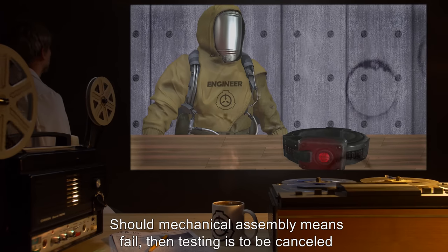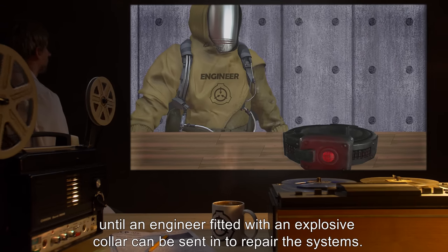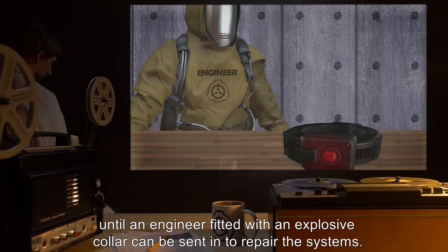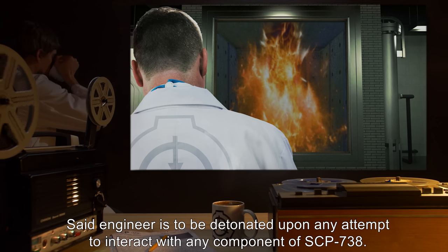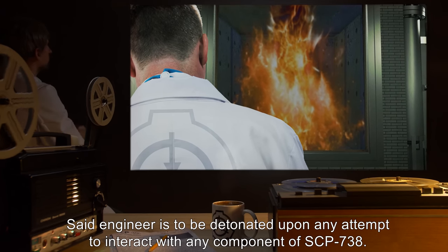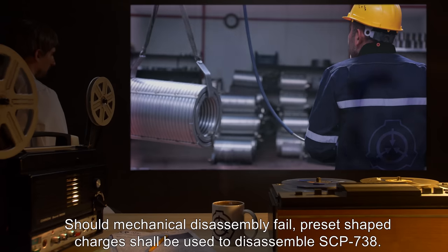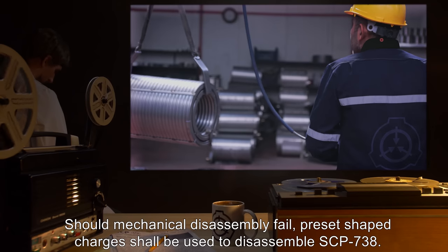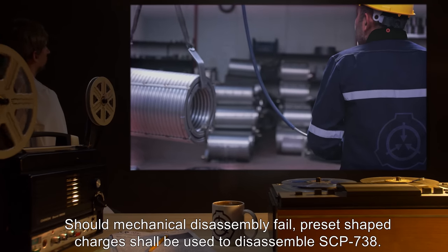Should mechanical assembly means fail, then testing is to be cancelled until an engineer, fitted with an explosive collar, can be sent in to repair the systems. Said engineer is to be detonated upon any attempt to interact with any component of SCP-738. Should mechanical disassembly fail, preset-shaped charges shall be used to disassemble SCP-738.